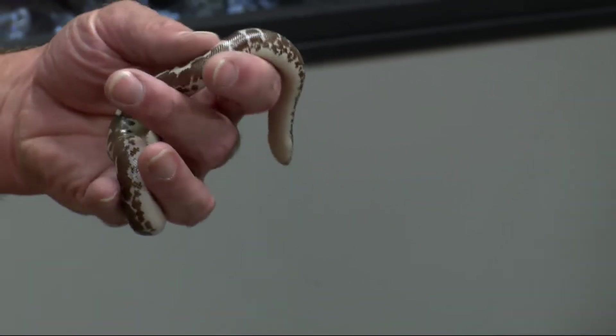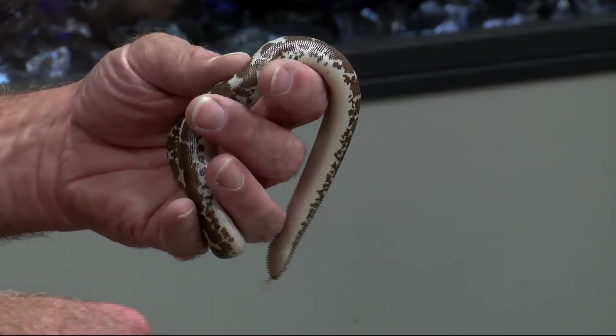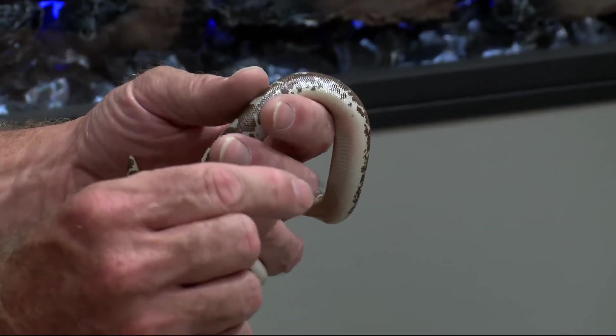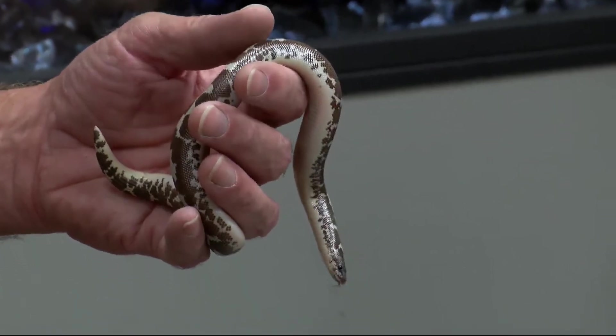Thanks. I'm Ken. Tell us about Chester. It's a Kenyan sand boa, so it's kind of what it sounds like. They live in the sand and they'll burrow under the sand, just kind of leave the top of their head sticking out and wait for something to come by, then they'll pounce on it. Little insects, small mammals, and even little birds they can take.